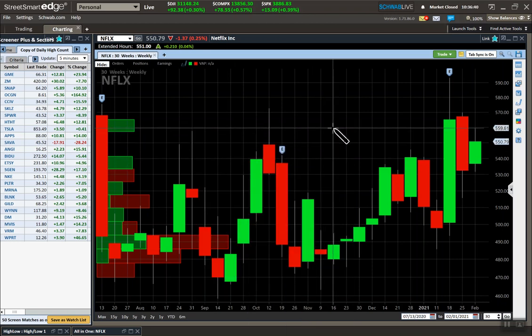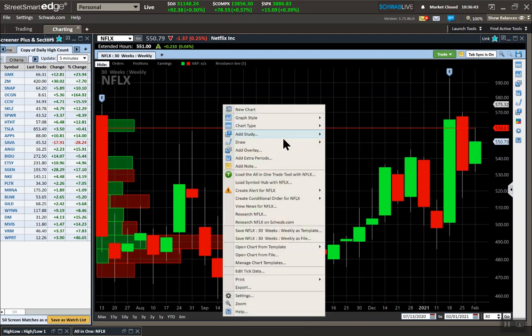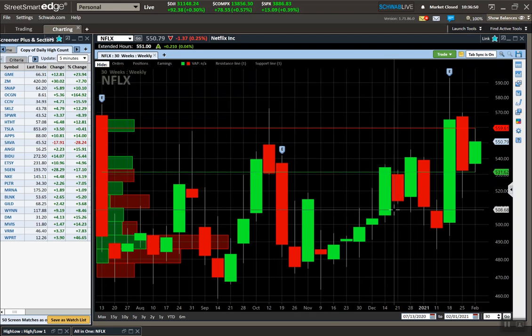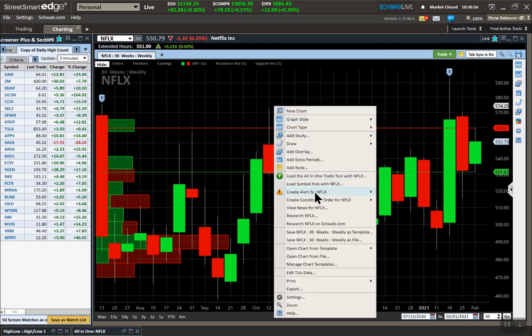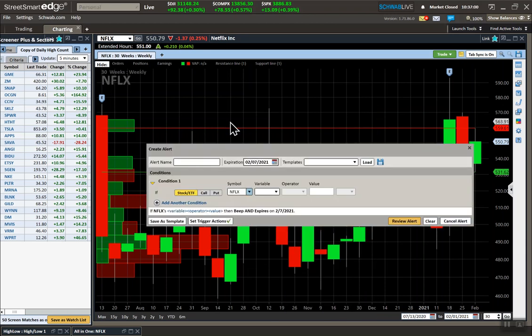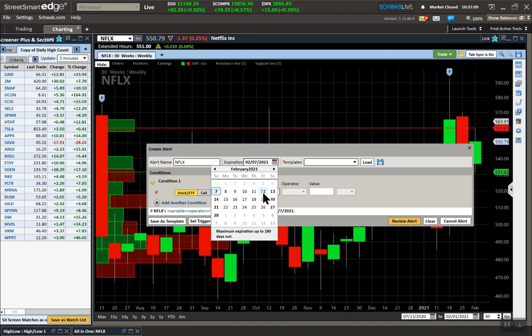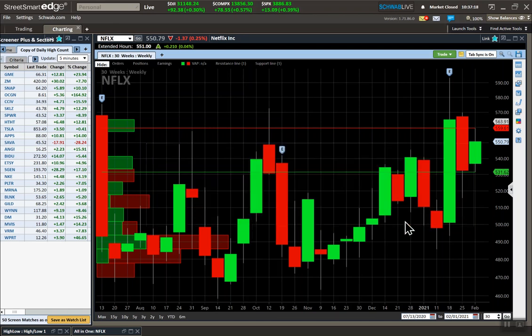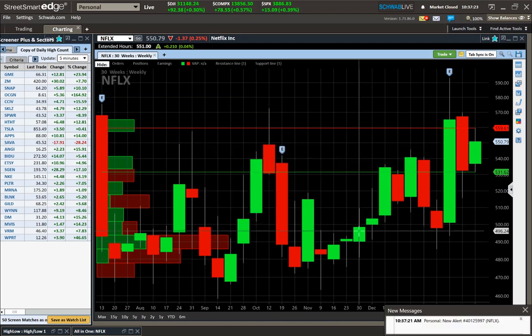A breakout or breakdown is imminent for Netflix. I can set alerts here — it looks like 559.61. Most trading platforms let you set alerts. I'd type in Netflix and set an alert at 560 if I like it long, and I'll get alerted when Netflix breaks out of that 560 area.